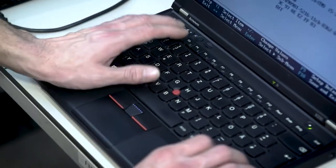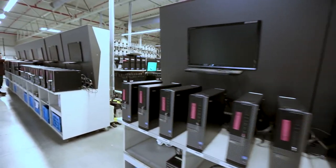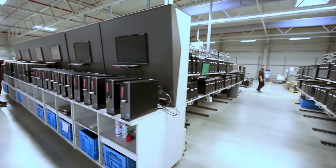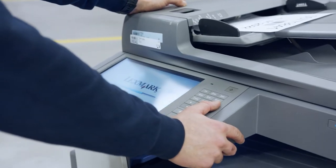The erasure process is fully automated, enabling us to erase up to 2,000 devices a day. It makes no difference whether the asset uses SSD, hybrid or flash memory. We even erase the data stored in multi-function printers and copiers.